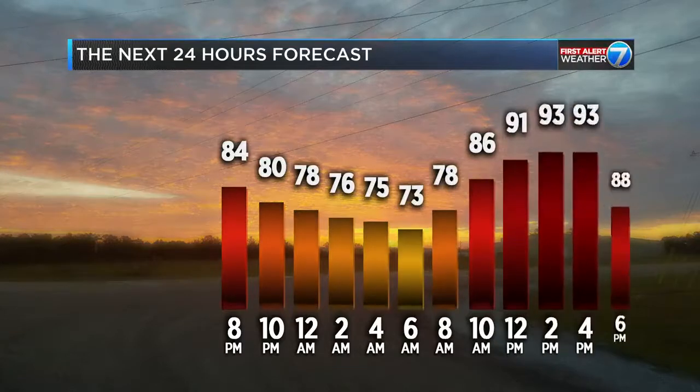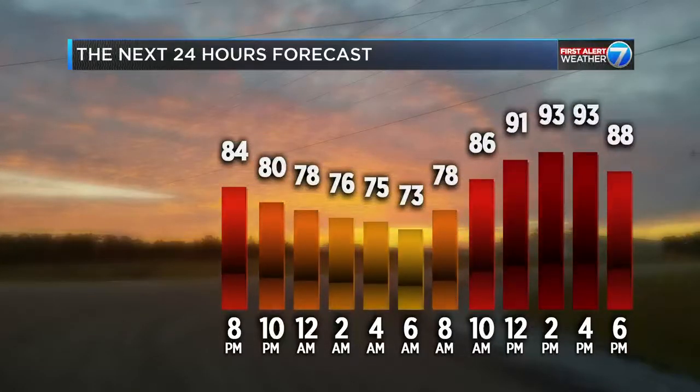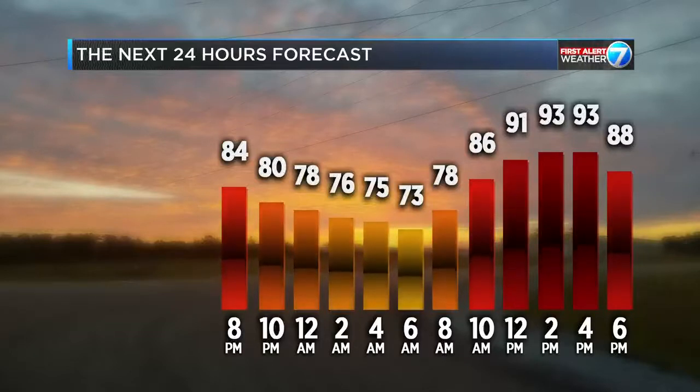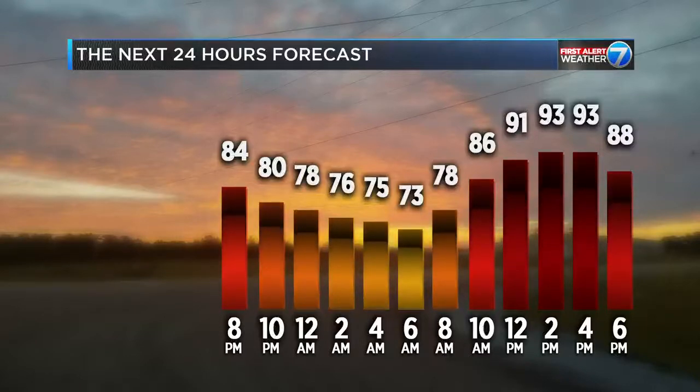For the rest of tonight, temperatures easing back down into the 70s. We'll have a couple of showers and thunderstorms here and there, and then we'll get back into the 90s for tomorrow. We'll be talking about the radar, your forecast for the rest of tonight, and your forecast for the 4th of July coming up in just a couple of minutes. Carrie, back over to you.